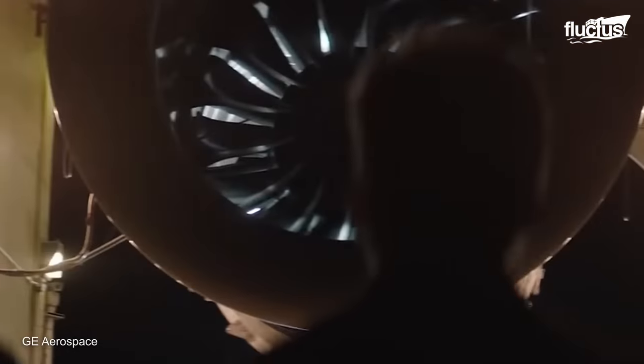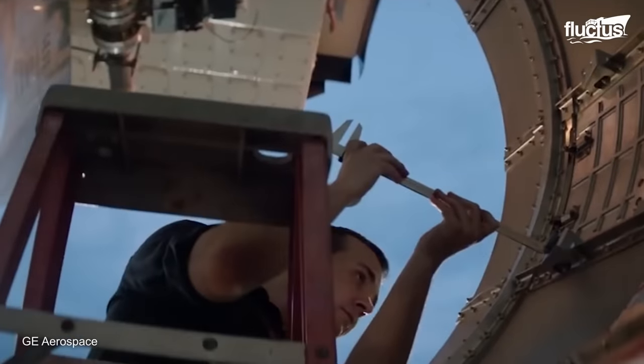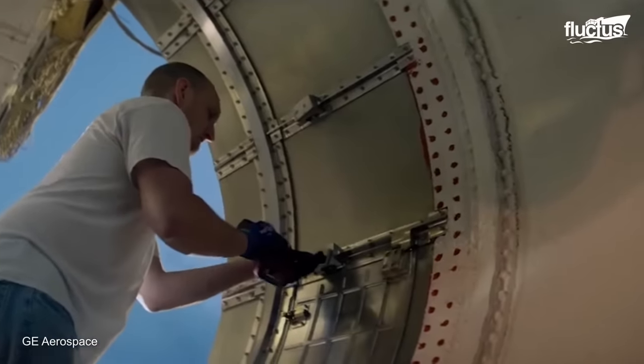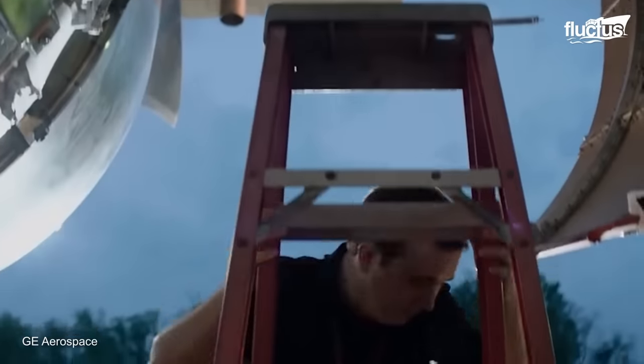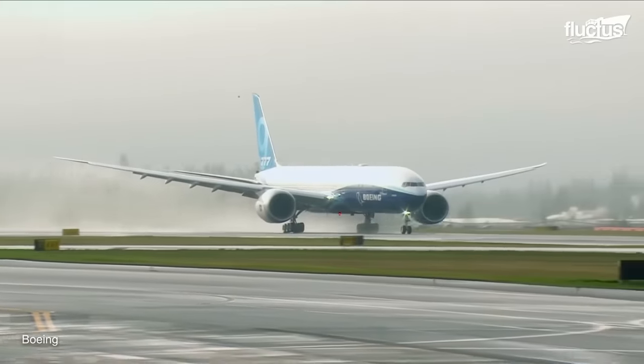This extensive TechMAT program is all about producing the mature product that we've committed to our customers, whether they're Boeing or the individual airlines. The tests allow GE to identify any issues or areas for improvement in the engine design, which could be addressed before the engine entered service on the Boeing 777X aircraft.